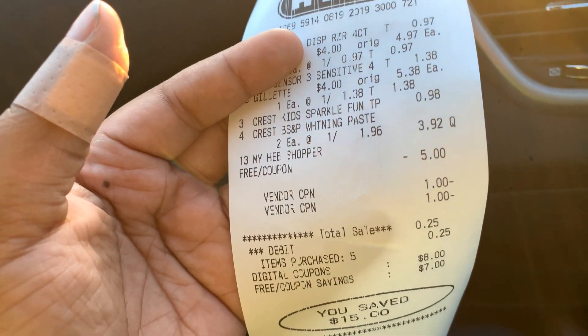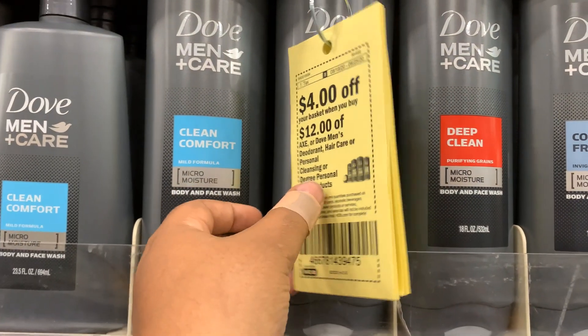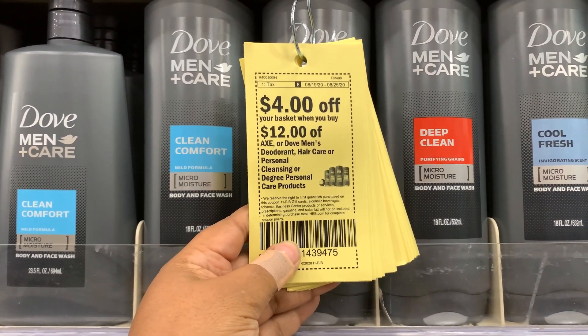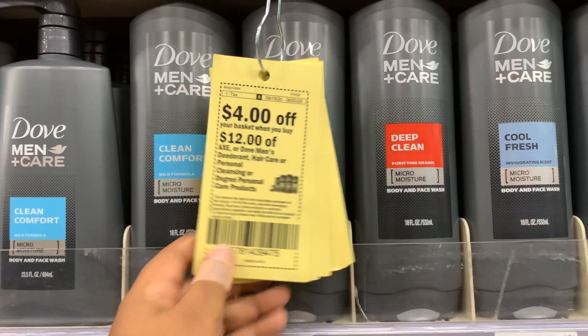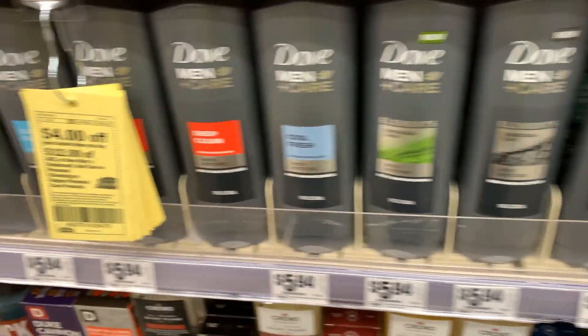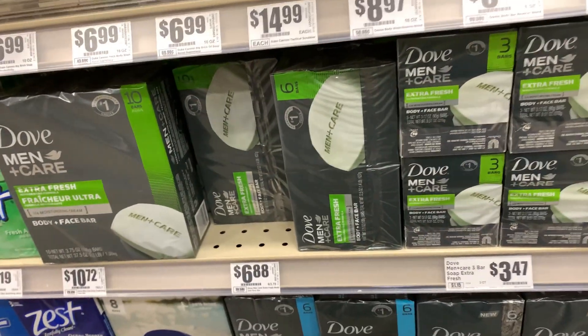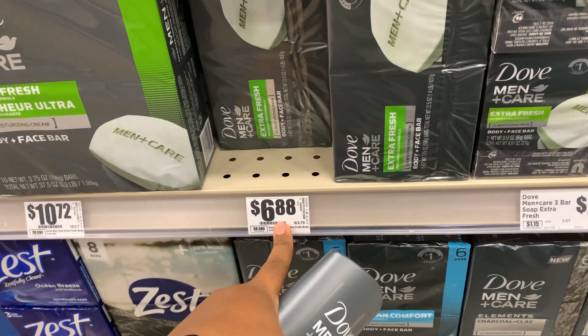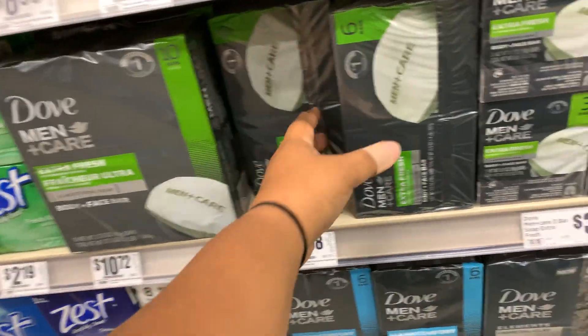When you use those digital coupons they disappear — they are one-time use — so I'd recommend getting paper coupons if possible. But definitely a great starter deal. The next deal is the four dollar off 12 basket for Axe or Dove deodorant, hair care, or personal care. We're grabbing the Dove body wash at $5.94 and the six-pack of Dove bar soap at $6.88 — one of each into the cart.